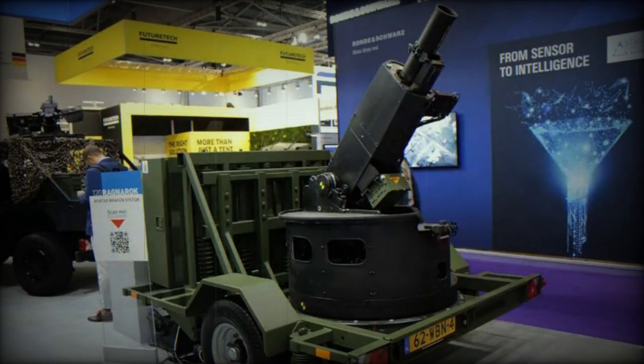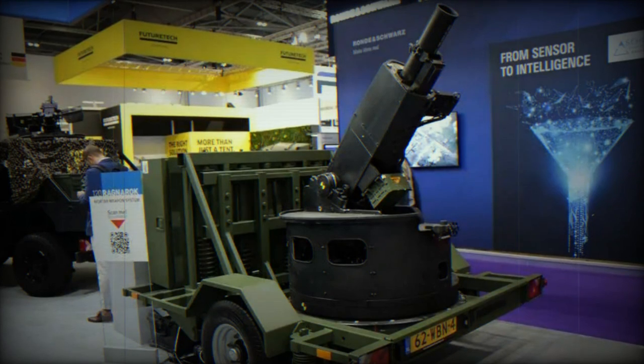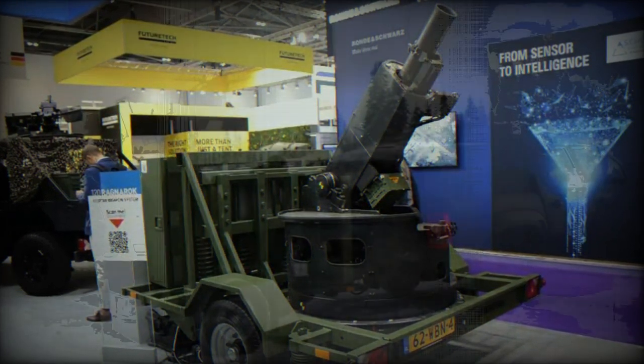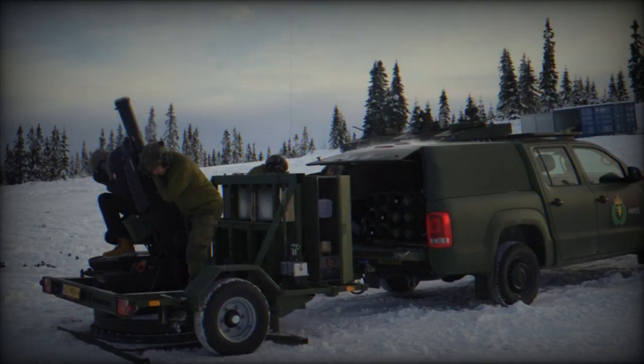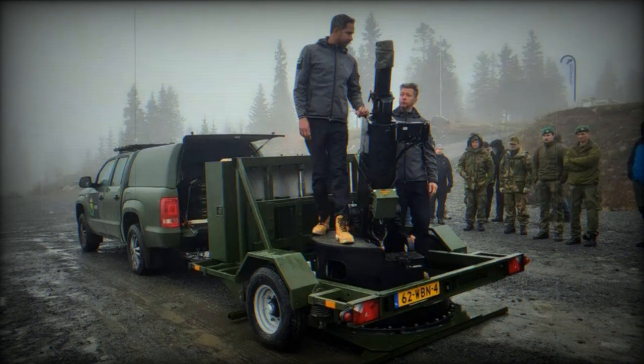Rainmetal, a global leader in defense technology, is currently presenting its advanced 120mm mortar system named Ragnarok at the Defense and Security Equipment International, DSEI, 2023. The exhibit highlights Ragnarok's adaptability for integration into both wheeled and tracked combat vehicles, with a towed version mounted on a trailer on display.